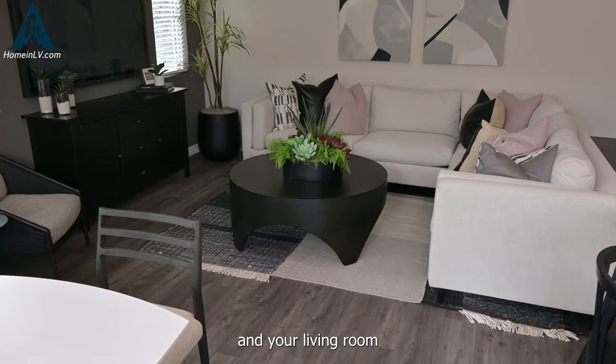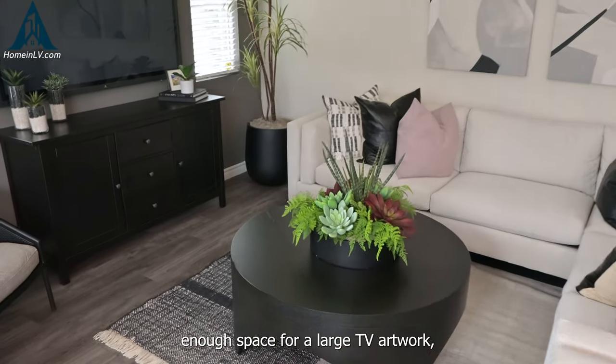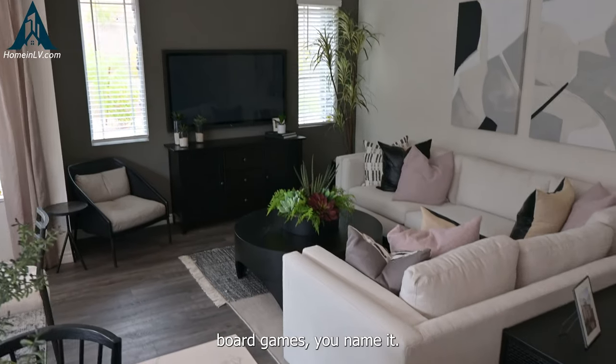And your living room has enough space for a large TV, artwork, board games — you name it.